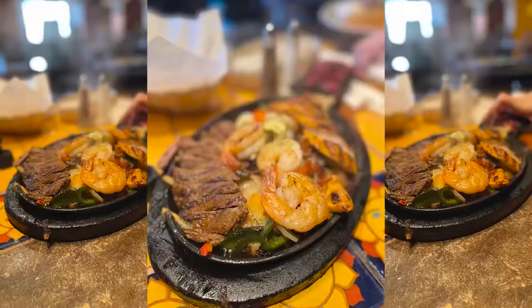You can always tell if a Mexican restaurant is good by their chips and their salsa. They make their own chips and they make their own salsa, so it's a good start. Let's see what this food looks like.